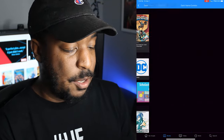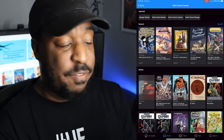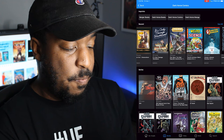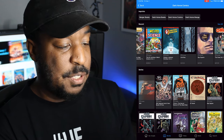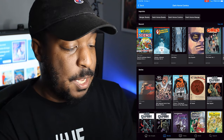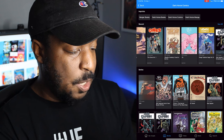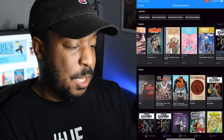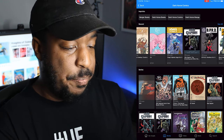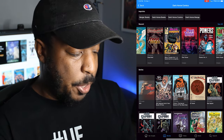Let's take a look at the Dark Horse section. Again, recent stuff — we've got some Avatar Comics, EC Comics Archives, the Lobster Johnson Omnibus, Spy Superb from Matt Kent, Lost Boy from J. Martin, The Ones — I think Brian Michael Bendis did The Ones — and all the Usagi Yojimbo trade paperbacks. All that's here.